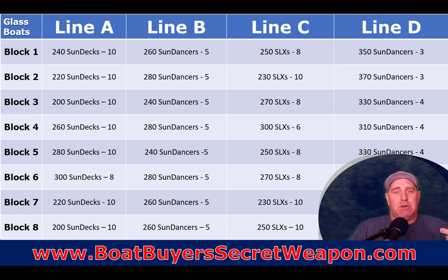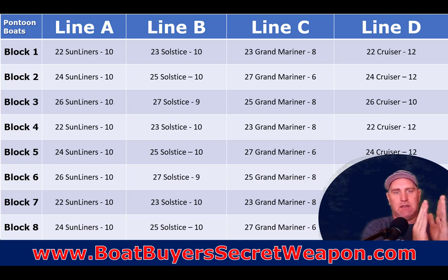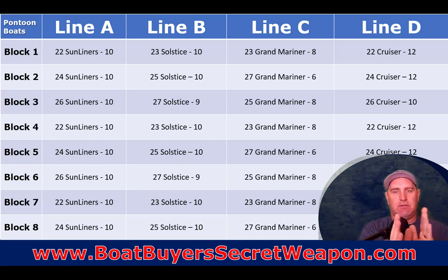For a pontoon manufacturer, the lines are organized similarly. For Harris, they've got their Sun Liner line, their Solstice line, their Grand Mariner line, and their Cruiser line. Each line has a certain amount of time allocated per block and a certain number of boats they can build in that time.